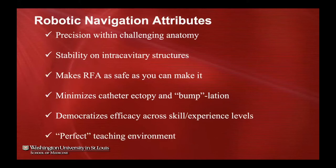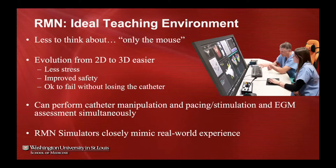Magnetic navigation is perfect for training — there's less to think about, you only have the mouse in front of you, and it's not as intimidating. Fellows go from that two-dimensional screen to generating 3D geometry, doing so in an environment that is less stressful and has improved safety because of the nature of this catheter.